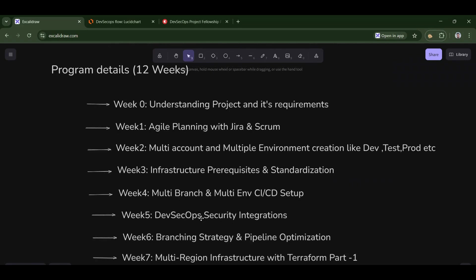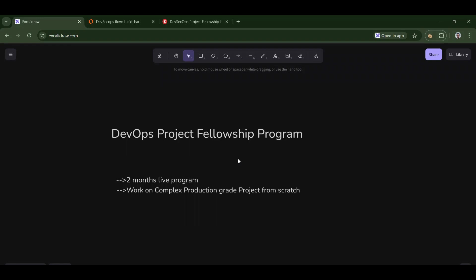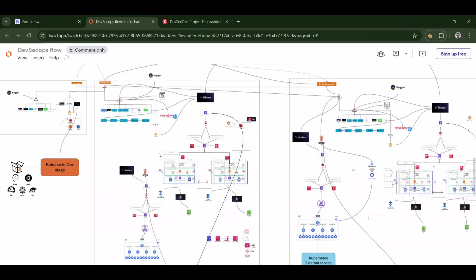If you're willing to upskill — generally what happens in the course market is that in the name of upskilling you get courses. But this is not a course; this is a proper project fellowship program, and this is the third batch. Already more than 100 people have joined this fellowship, more than 50 people got jobs or promotions, and five people even got remote jobs from Switzerland and the UK. Projects are directly proportional to your interview performance. Interviewers ask about your projects, so join this fellowship to work on a complex architecture.